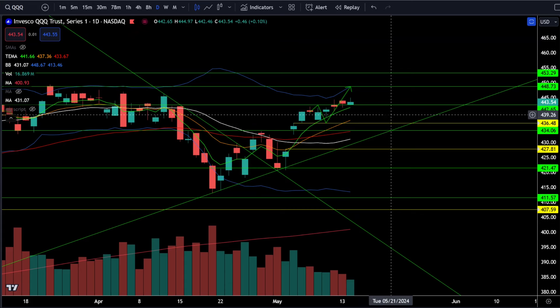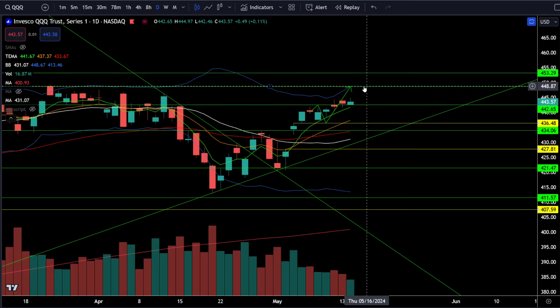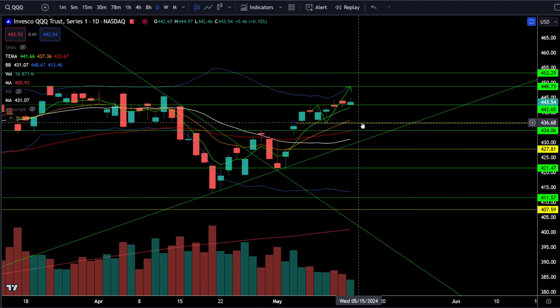On the Nasdaq 100 — triple QQQs — we're currently sitting right above this resistance breakout which is now support at 442. Stable above 442, the price targets are 448 and 453. If we break below 442, get risk off, with price targets between 434 and 436.